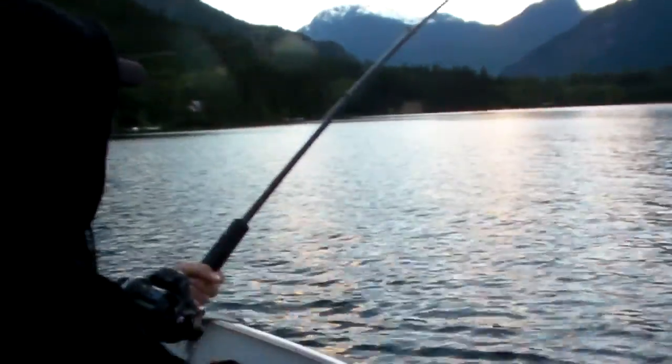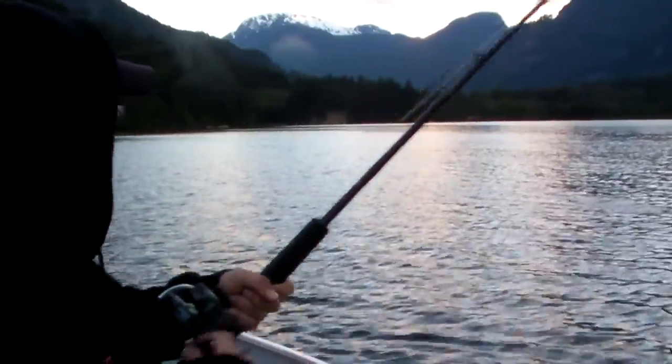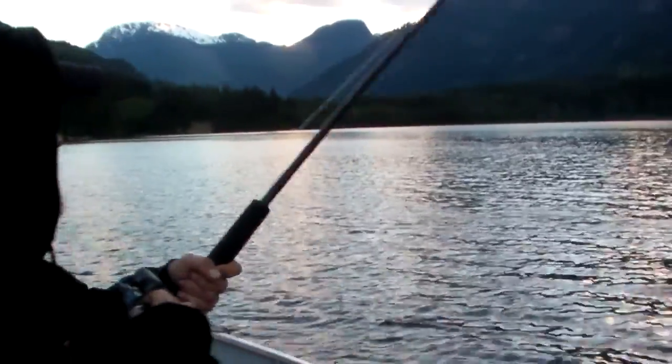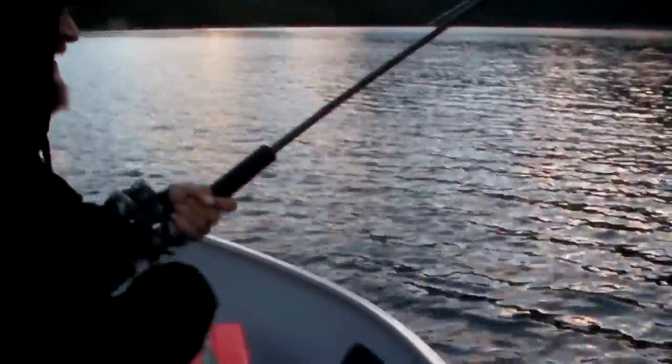We're out here on Gates Lake fishing — a little evening fish after work. Donnie's out here. He said to me, 'Brad, I want to catch a nice rainbow trout.' I said, well we've only got a couple options that are close enough to town, and there is a slab.